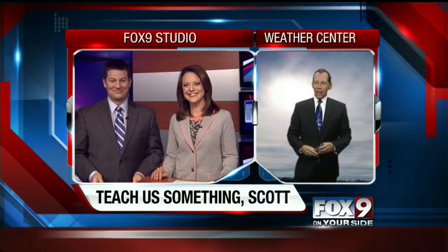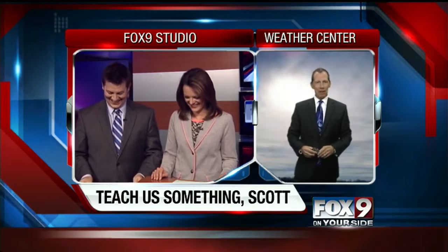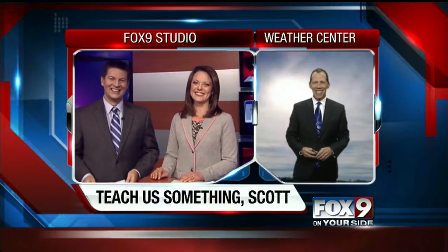So you can stare directly at the sun, depending on the cloud cover. I would not do that — that is highly not recommended. I think that's probably a good idea. Thanks, Scott.